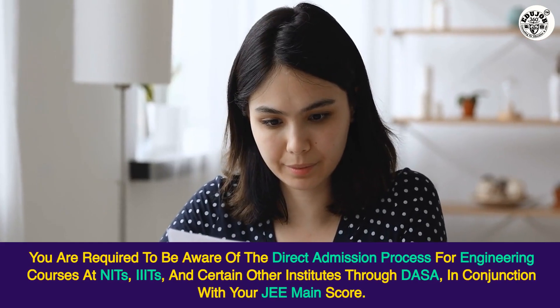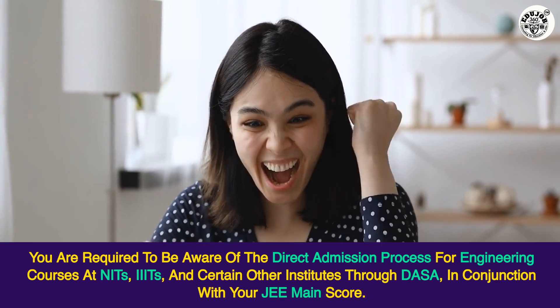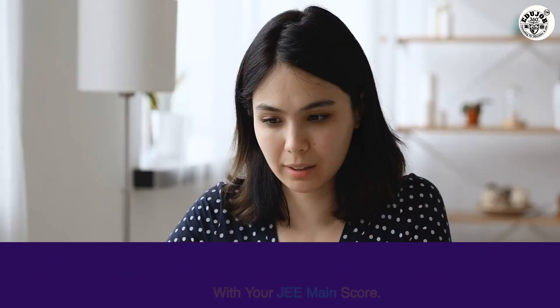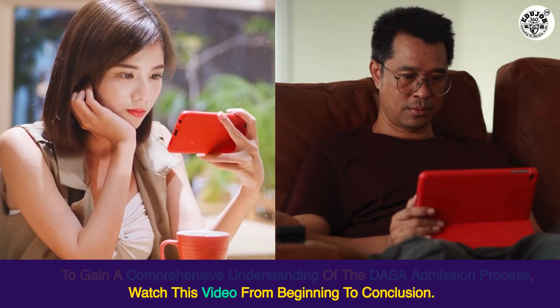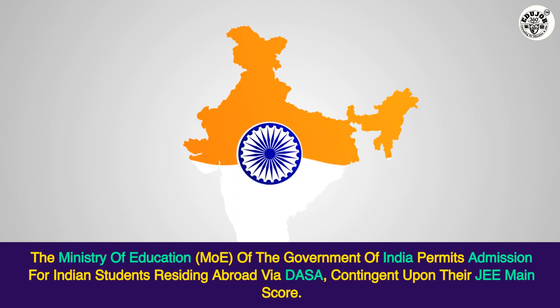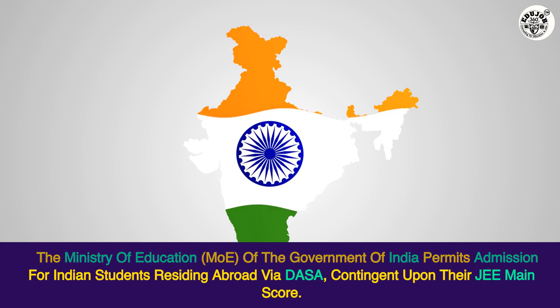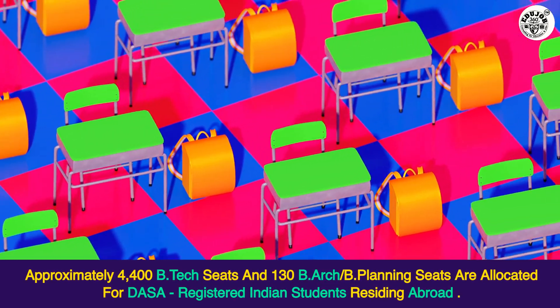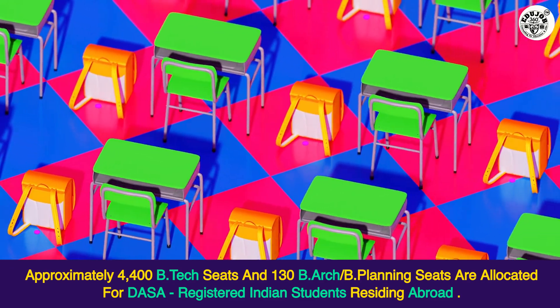You are required to be aware of the direct admission process for engineering courses at NITs, IIITs, and certain other institutes through DASA, in conjunction with your JEE Main score. To gain a comprehensive understanding of the DASA admission process, watch this video from beginning to conclusion. The Ministry of Education (MOE) of the Government of India permits admission for Indian students residing abroad via DASA, contingent upon their JEE Main score. Approximately 4,400 B.Tech seats and 130 B.Arch. and B.Planning seats are allocated for DASA-registered Indian students residing abroad.